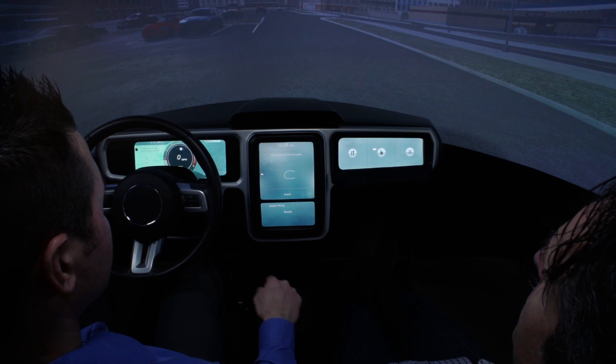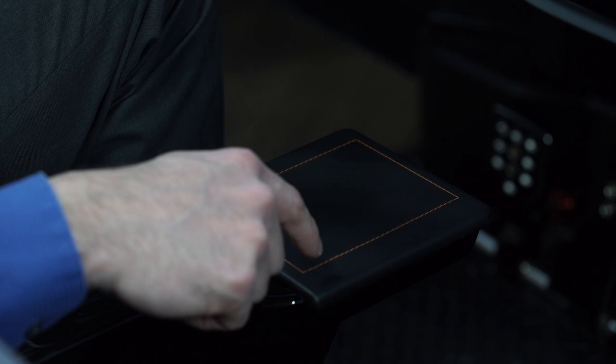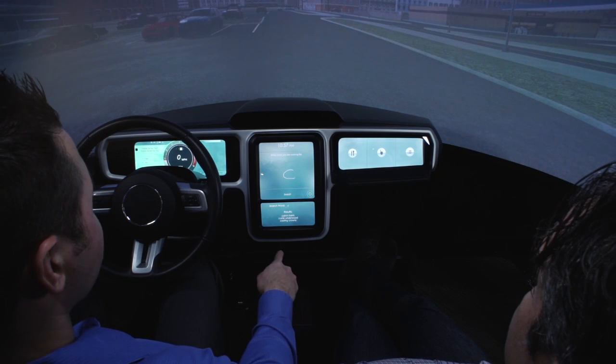Another feature that our touchpad enables is handwriting recognition. This could previously only be done with capacitive sensing. We can now use a pressure-sensitive pad to use our finger and form letters, which then narrow down our options for menus.